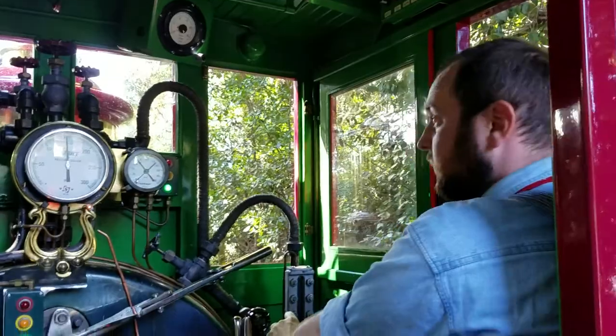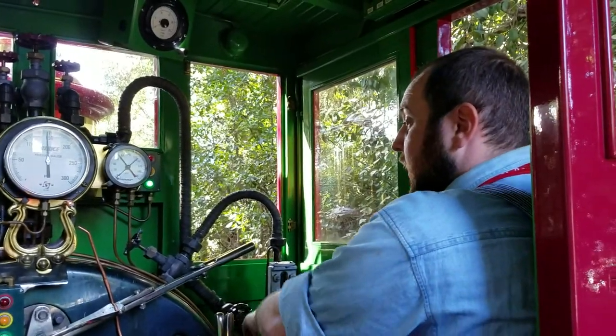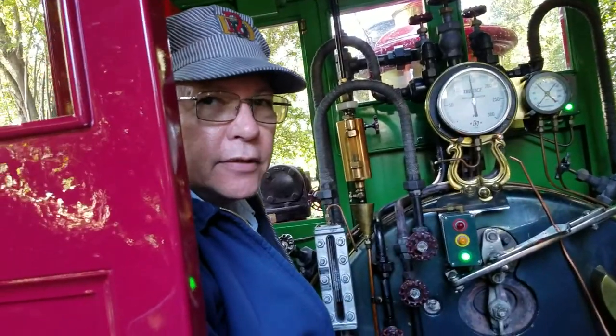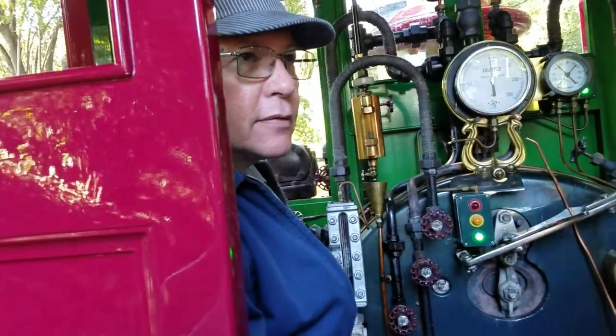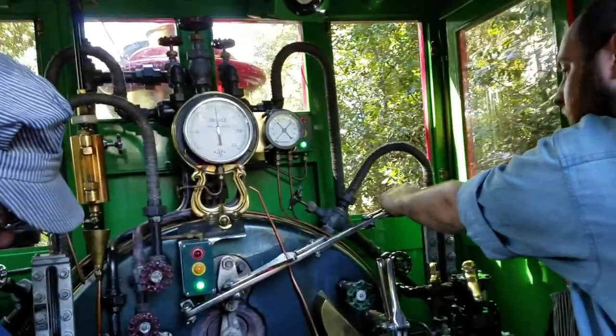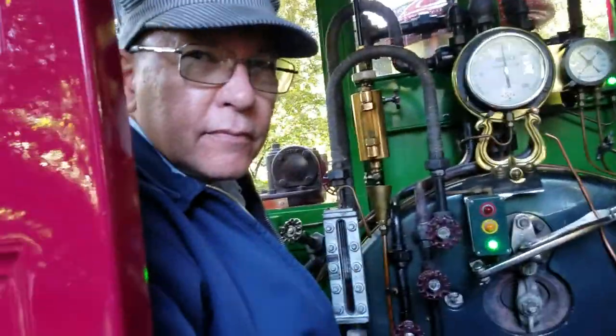So do you ever have all five locomotives out at once? No — four is the max, up to four trains. So one of them's always getting a day off.